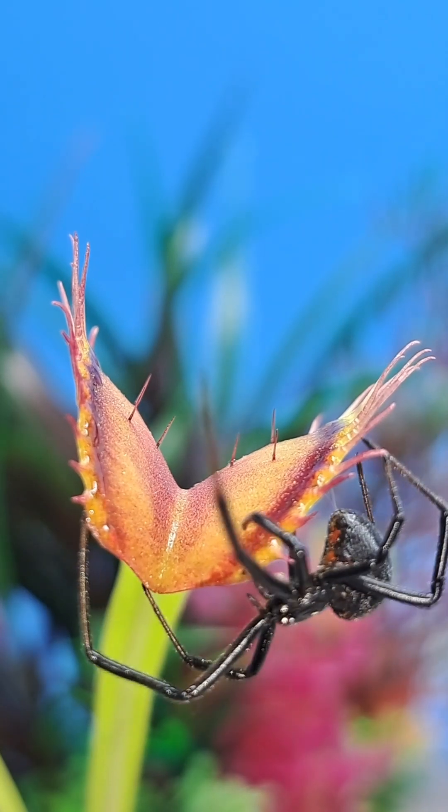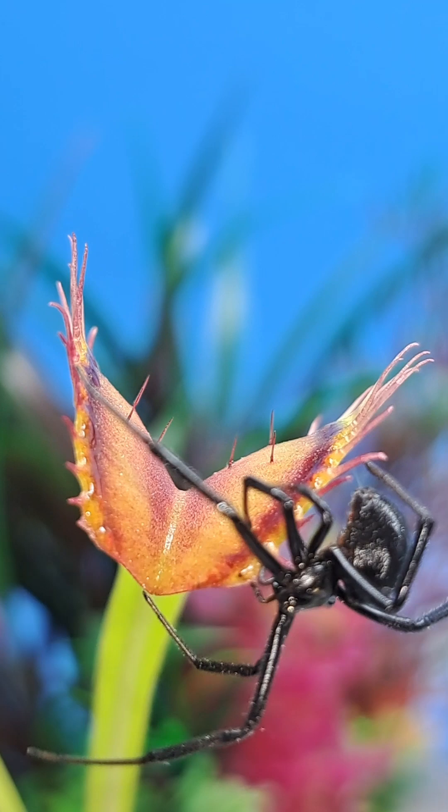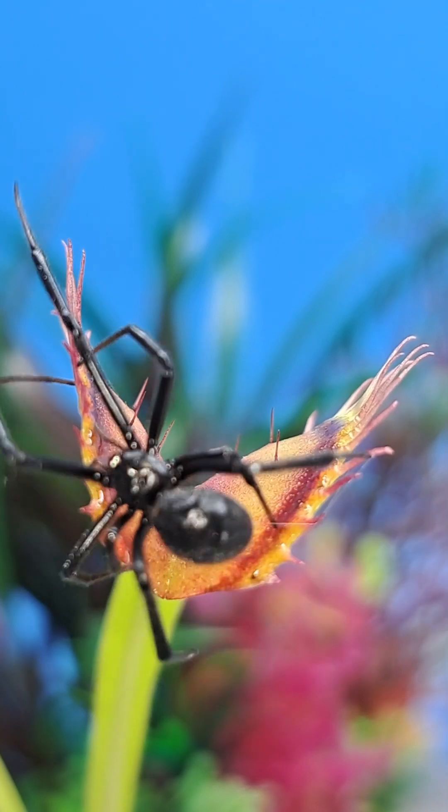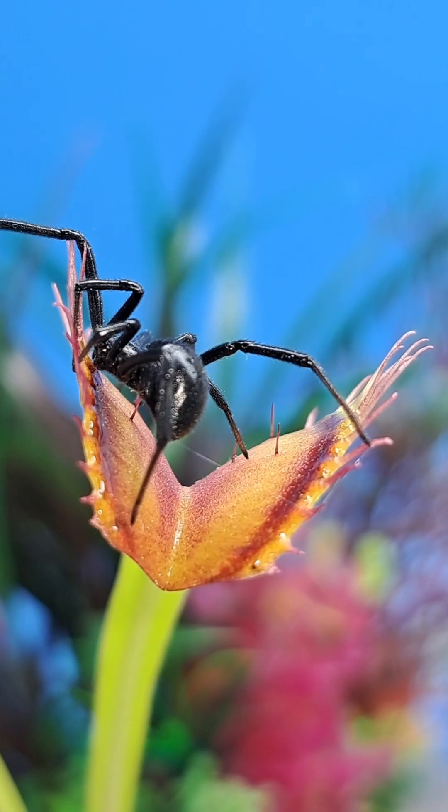The nectar that the Venus flytrap produces to attract its prey is really sweet, and once consumed by the prey, becomes addicting. In the pursuit for more of this sweet liquid is when most insects end up as prey.